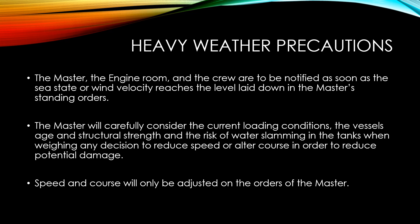The master, engine room, and crew are to be notified as soon as the sea state or wind velocity reaches the level laid out in the master's standing orders classifying prevailing conditions as heavy weather. The master will carefully consider the current loading conditions, the vessel's age and structural strength, and the risk of water slamming in the tanks when deciding whether to reduce speed and/or alter course to reduce potential damage. Speed and course adjustments are made only on the orders of the master.